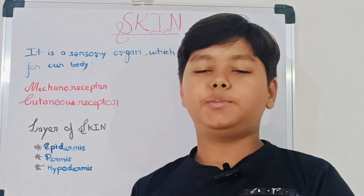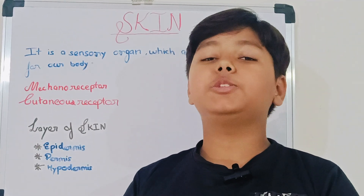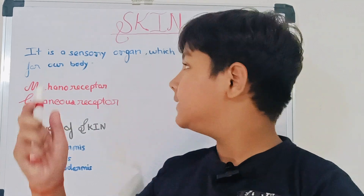Hello everyone, my name is Shuiyash Mishra. Today I am going to explain another sensory organ, that is skin.